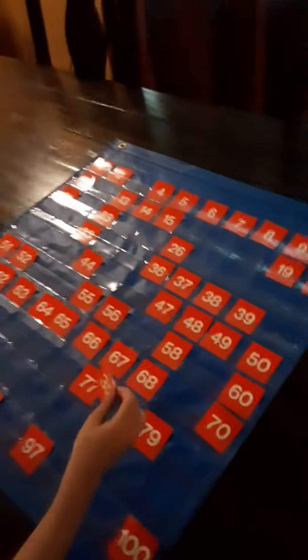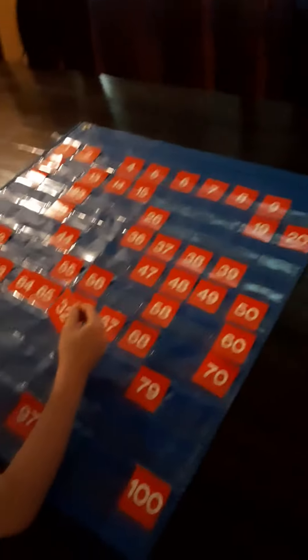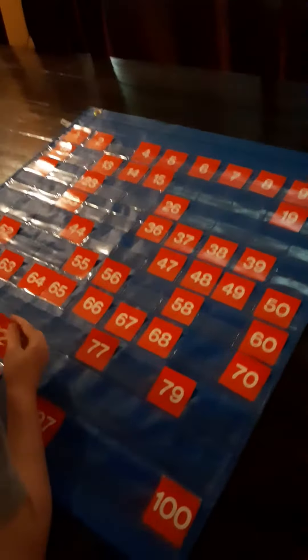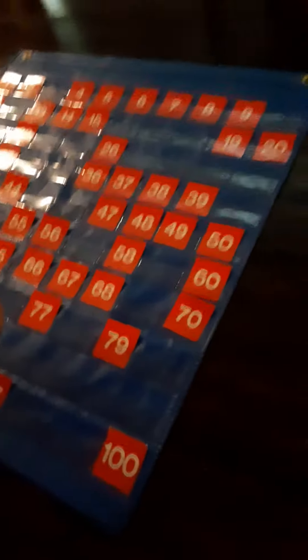So we're going to put the rest of these away and then we're going to complete our hundred chart. There are a lot of activities we're going to do using this hundred chart, including work with odd and even and seeing patterns and all kinds of things like that.